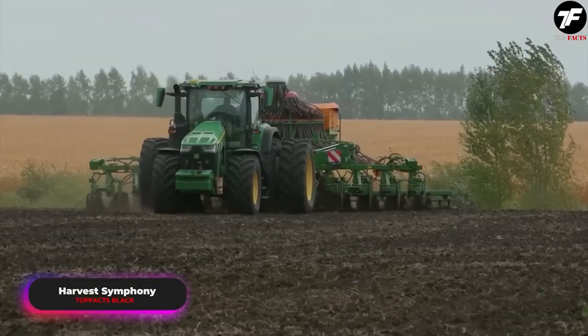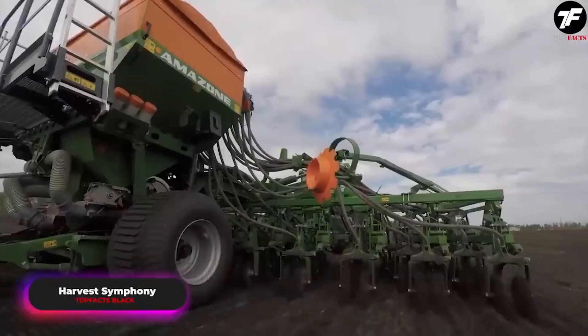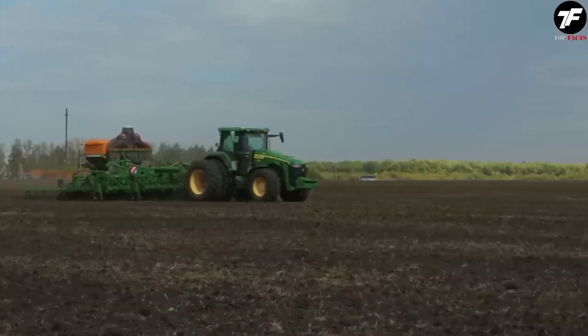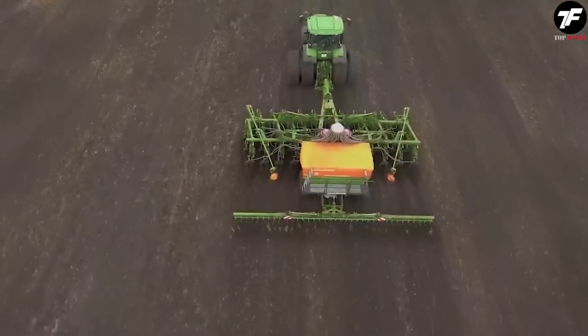Each pass of the seeder through the field resembles a musical piece, where seeds are the notes and the field is the orchestra. The seeder conducts this symphony, ensuring harmony between the soil and the harvest so each seed contributes to the future.